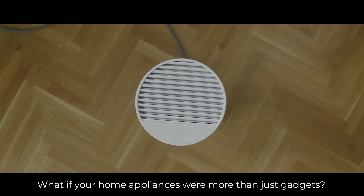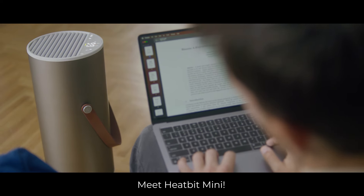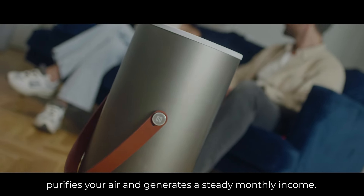What if your home appliances were more than just gadgets? What if your heater could pay you $15 a month? Meet HeatBit Mini. It fills your home with warmth, purifies your air, and generates a steady monthly income while on.